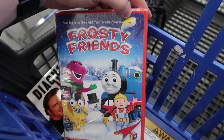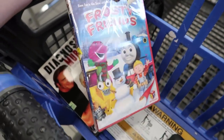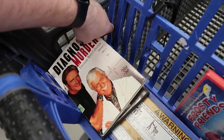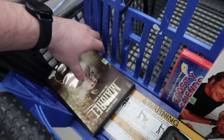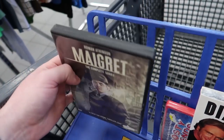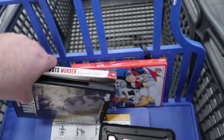We got Barney, Bob the Builder, and Thomas the Tank Engine — all two dollars each. This one was one dollar, actually selling for about ten. This TV series right here — a television movie collection, two dollars, brand new sealed, selling for fourteen. And then Migret — I think the complete series — two dollars, very clean inside, going for about thirteen to fourteen as well.